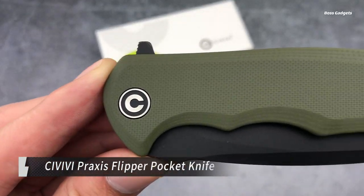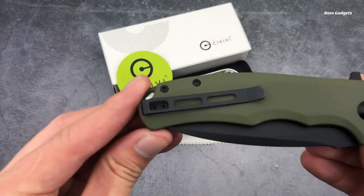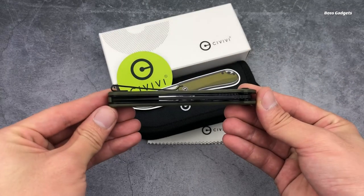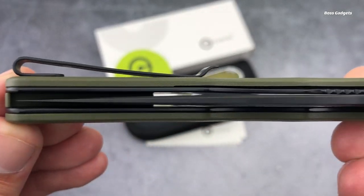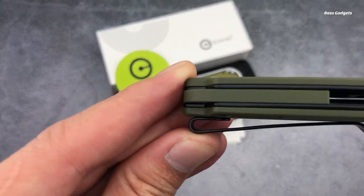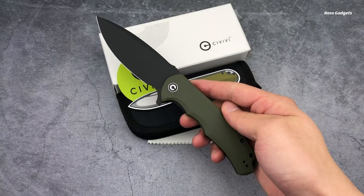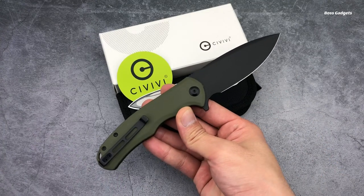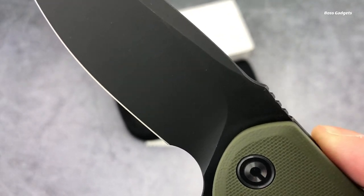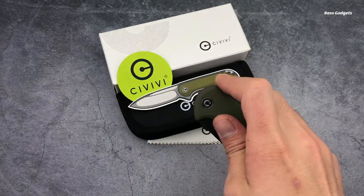Upgrade your everyday carry with the tough and reliable Civivi Praxis Flipper Pocket Knife. This rugged folding blade is designed to handle all sorts of piercing, slicing, and outdoor cutting tasks with ease. The 0.12 inch thick blade features a sharp pointed tip and deploys with a satisfyingly smooth and decisive flip, thanks to the bearing pivot system. Constructed from durable stainless steel, it will hold its edge through heavy use. The Praxis feels wonderfully secure yet lightweight with its textured G10 handle scales. At a compact 7 inches overall length when open, it carries discreetly yet is big enough for robust cutting power.